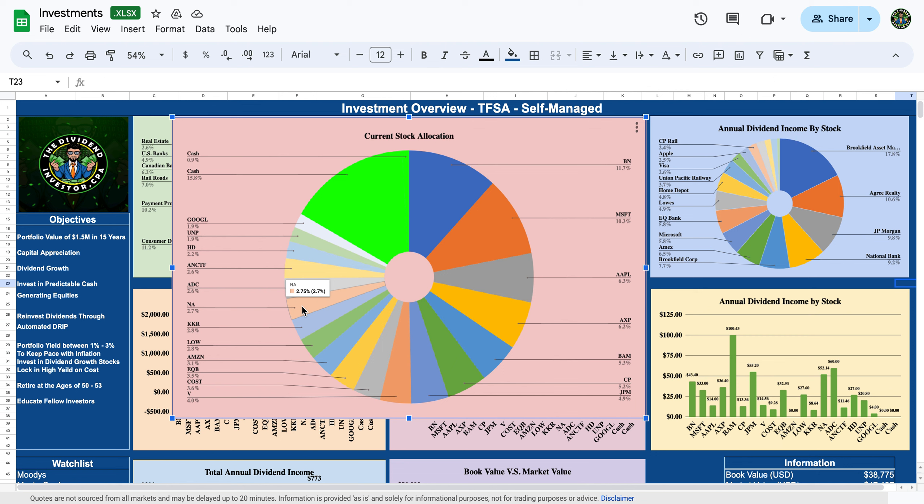National Bank is a great Canadian bank and part of the banking oligopoly in Canada — about 2.5 to 3% of my position. They recently announced plans to acquire Canadian Western Bank and are continuing to branch out and grow across Canada. Management has been very disciplined, taking thoughtful steps in their growth trajectory, and I like their path for the future.